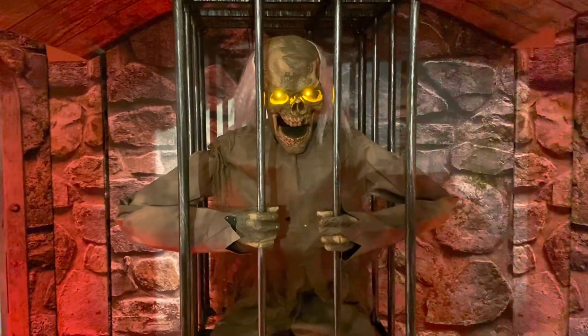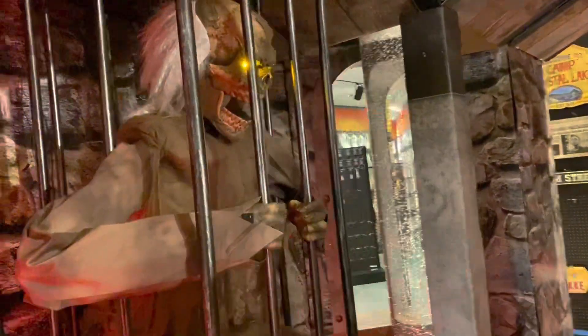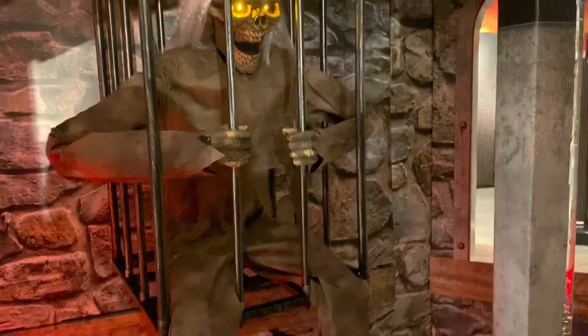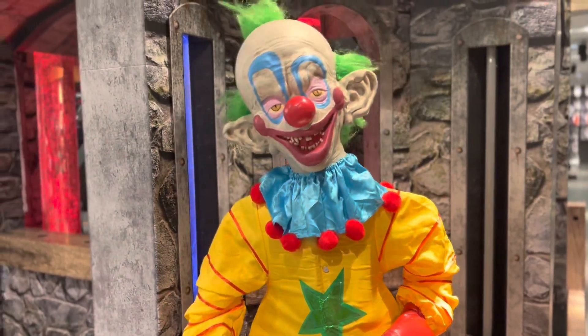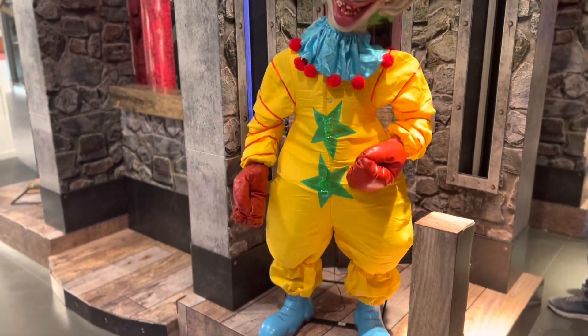Spirit Halloween store! So as soon as you walk in, they have a really cool set up. Wait, is that still a clown? To the outer space? It says Shorty. Oh my gosh, we gotta get this. Is this in our budget, Isaac? The budget that you were talking about?